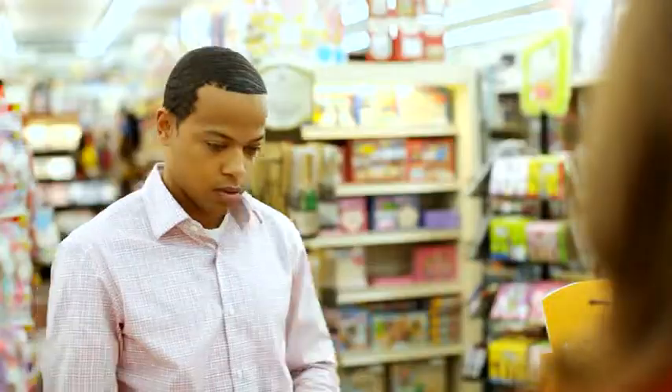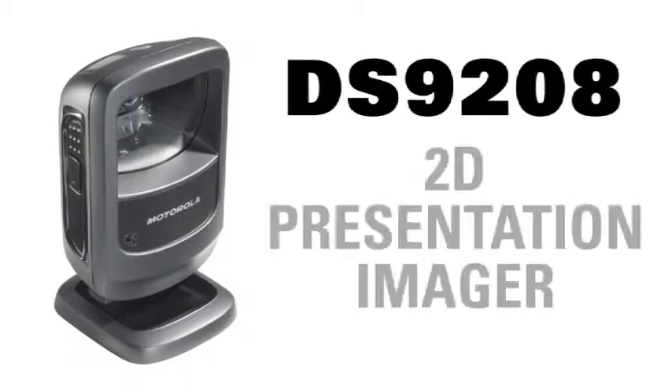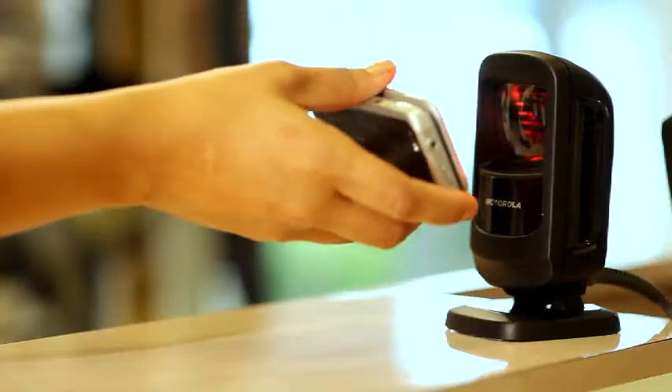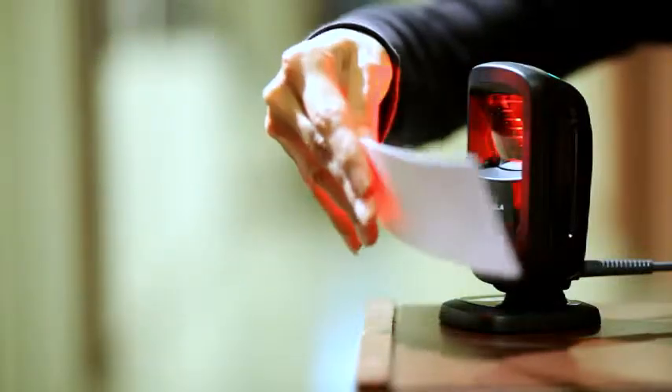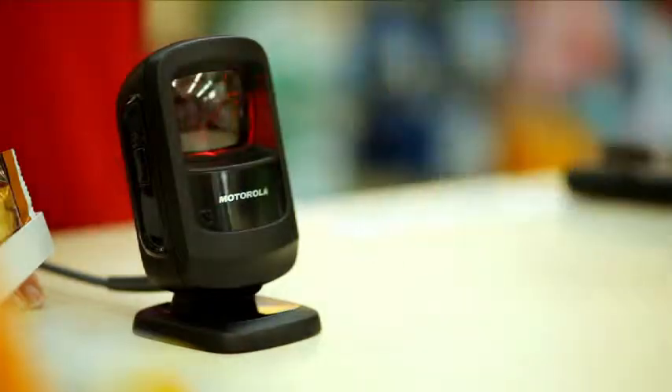Scanning customer loyalty cards from cards or on mobile devices has never been simpler, helping to guarantee repeat business. The DS9208 is a slim and sleek 2D presentation imager, in style and in step with today's world of wireless mobility, delivering maximum performance in minimum space. Able to scan a wide variety of barcodes hands-free or handheld for maximum productivity in a variety of vertical markets.